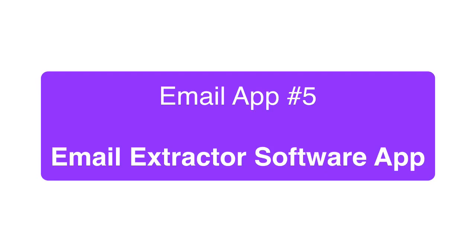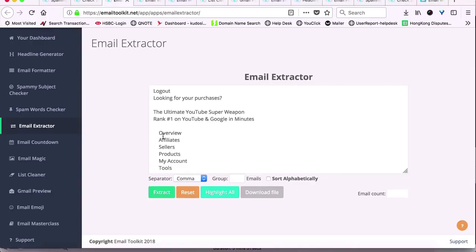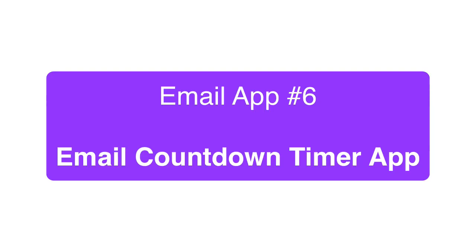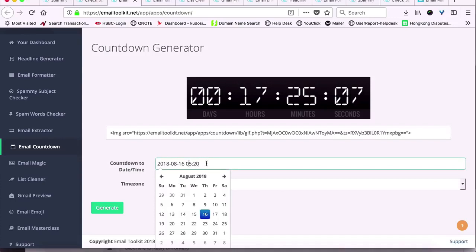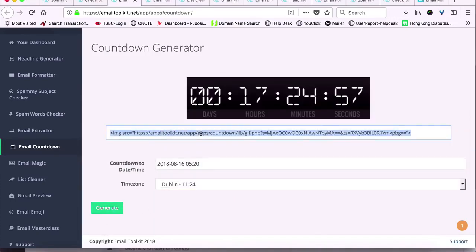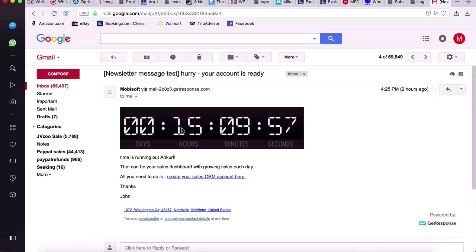Next, we have the Email Extractor app. This is a one-click software that can extract hundreds of emails from any kind of text you paste into it. No more manual digging for emails inside text or source code or content anymore. Next is my favorite, the Email Countdown app that inserts scarcity and urgency into your emails using a countdown timer that's actually ticking right inside your emails. That makes you sales and makes readers take more action instantly.